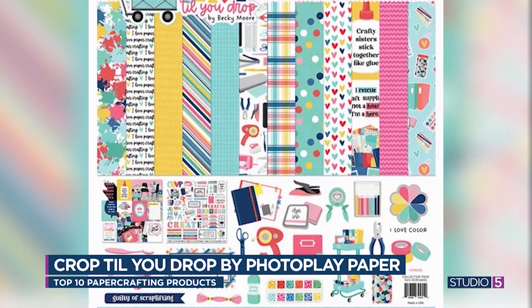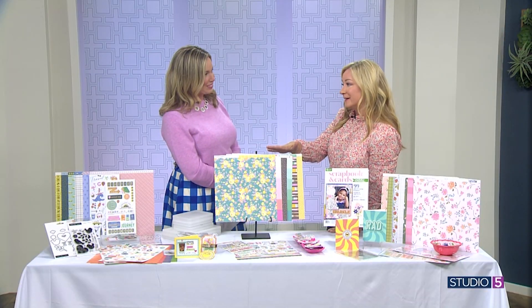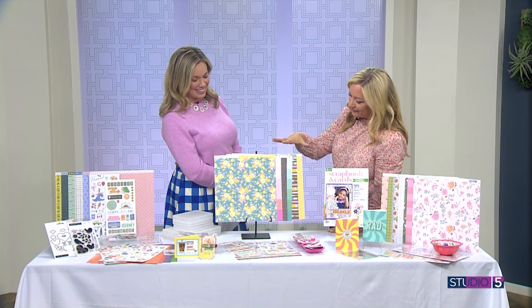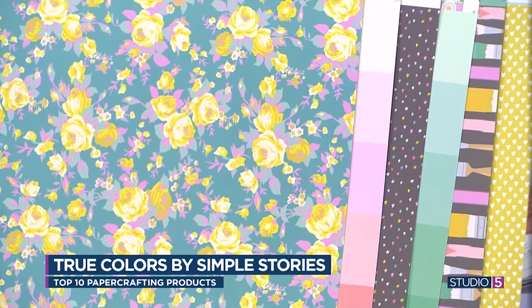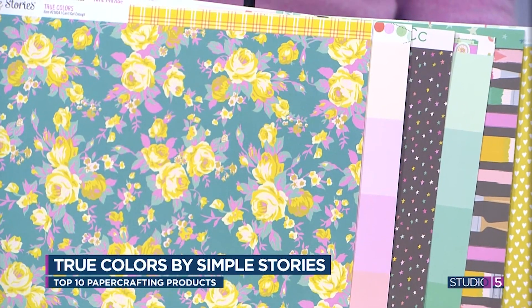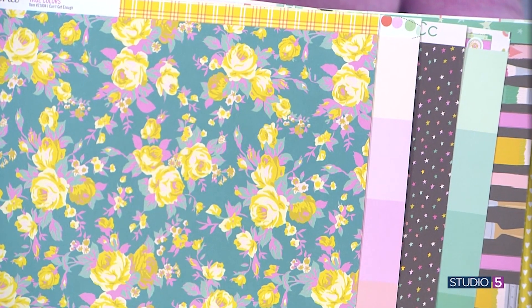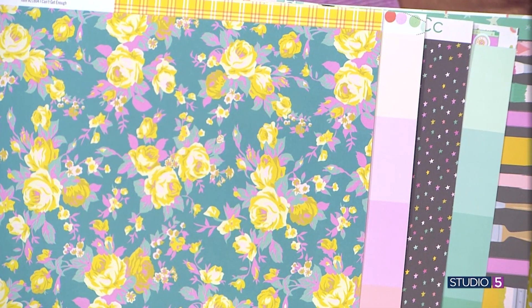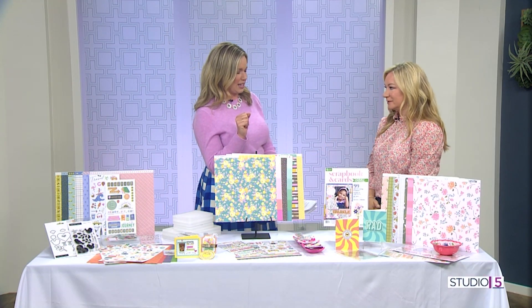A collection by Simple Stories is also in the lineup. This is my heart right here because these are my colors. I love everything about this collection — True Colors — just a beautiful collection of colors right on trend, with little pieces and embellishments and all the ways you're going to be able to use it for card making, scrapbooking, any project. When a palette grabs your heart, you know you're going to have fun making with it. It's so versatile — you can use it for so many things.